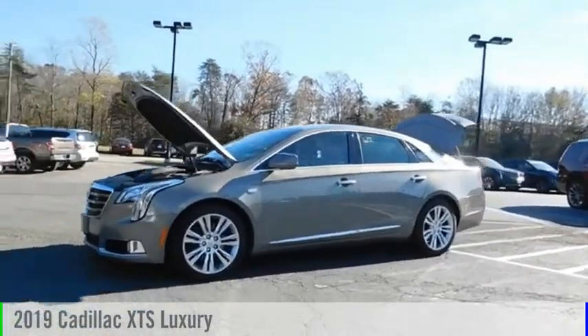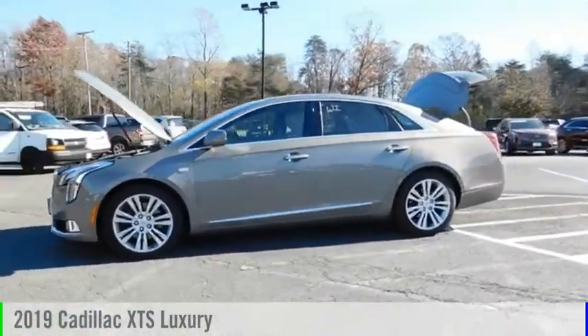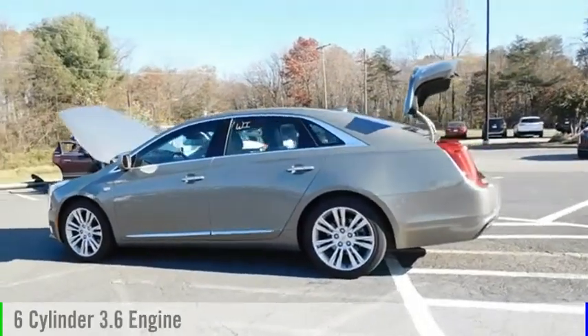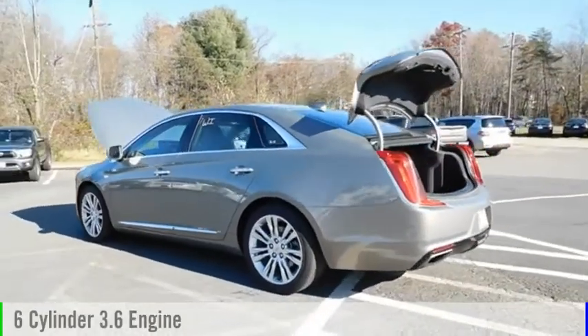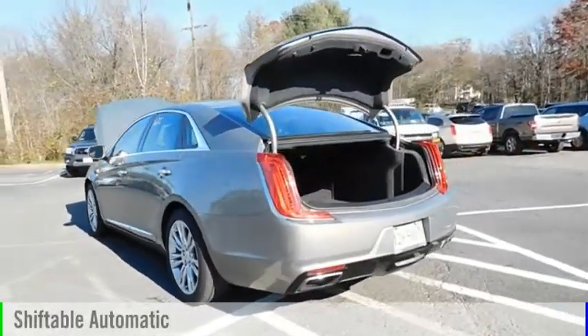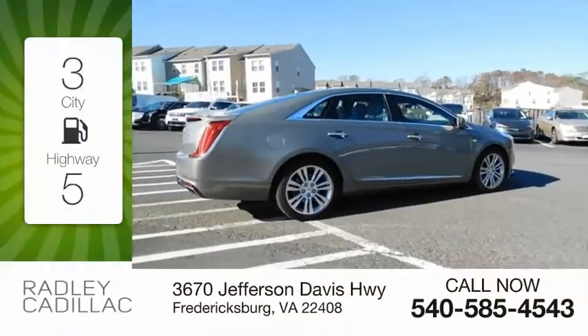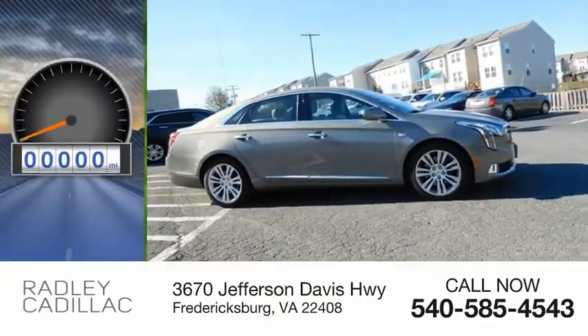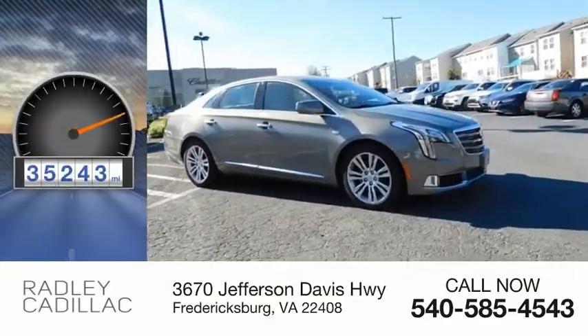Take a ride in the 2019 XTS. This vehicle is powered by a front-wheel drive, six-cylinder, 3.6-liter engine, and comes with an automatic transmission. Great fuel efficiency saves you money by requiring fewer trips to the gas station. This vehicle has less than 40,000 miles.